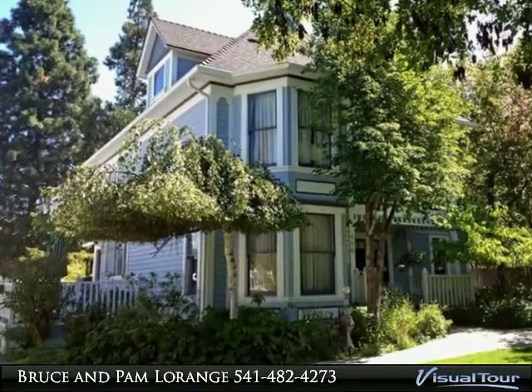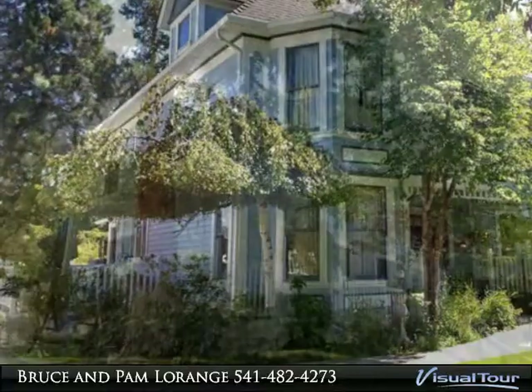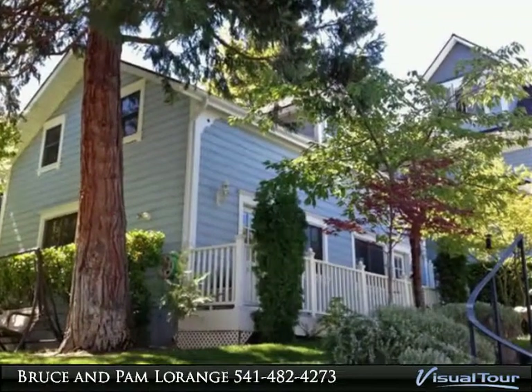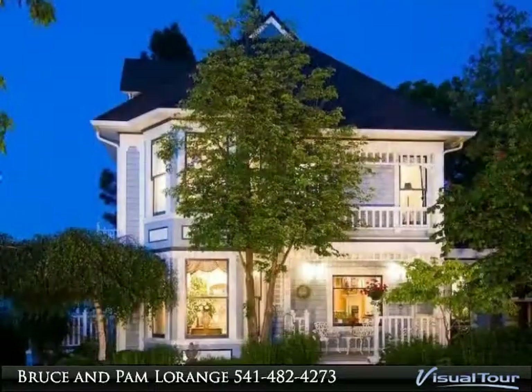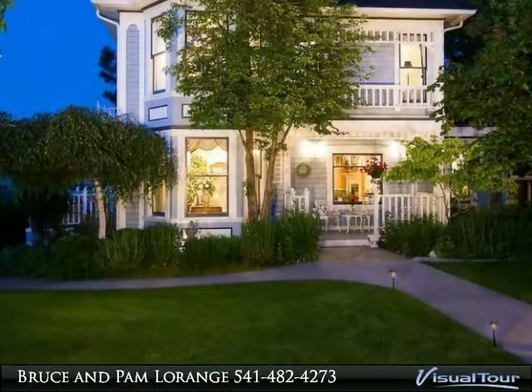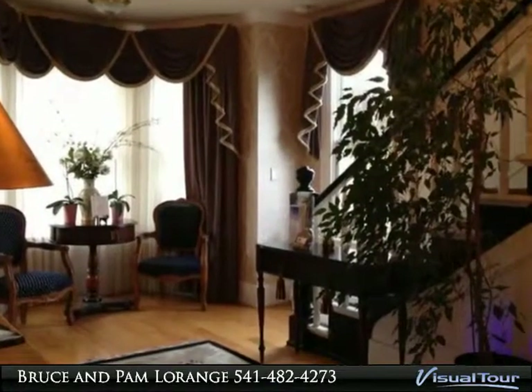Thank you for taking the time to view this lovely property. Beautiful 1901 Victorian, totally remodeled in 2001, has been operated as a B&B, but due to the configuration of the buildings has a multitude of possibilities. The main house is a stunning three-bedroom, 3.5 bath home with a cozy front porch, nice living room with a gas fireplace.